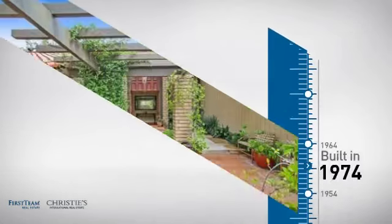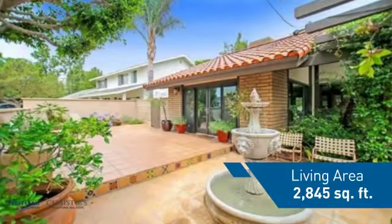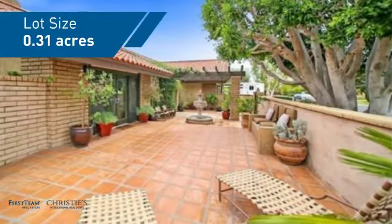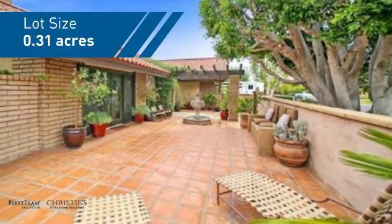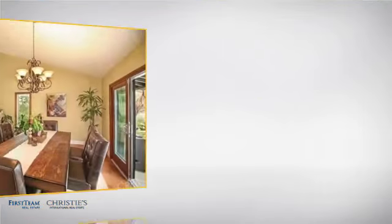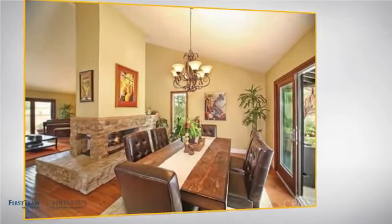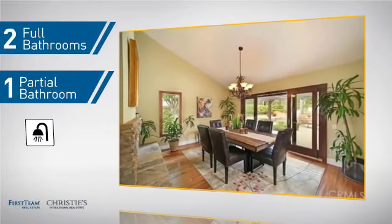This property was built in the early 70s and features over 2,800 square feet of space, giving you a spacious layout to play host or kick back and relax after a long day. Inside you'll find four bedrooms so everyone has a private space to come home to, as well as two full bathrooms and one partial bathroom.